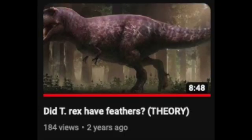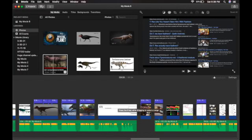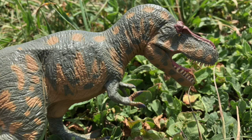So that was my update on did T-Rex have feathers. I worked really hard on this video and had a lot of fun making it, so I hope you enjoyed it as well. Please like, comment, and subscribe, and I'll see you in the next one.